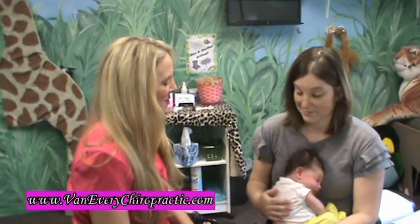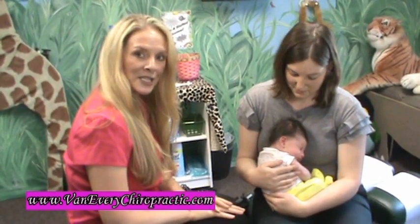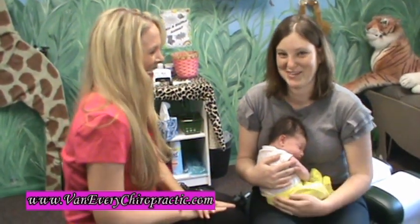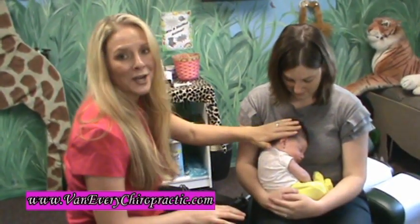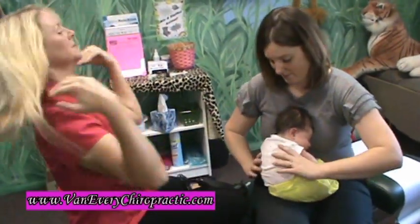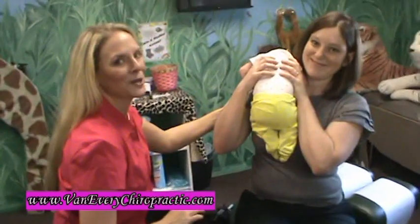We have a jungle room that actually focuses on children and pregnancy too. This is Penelope — she is 21 days old today. She did get adjusted yesterday for constipation and she was definitely not constipated anymore. So we're just rechecking her today to see if there's anything else going on. By the way, this is Lindsay, her mama.